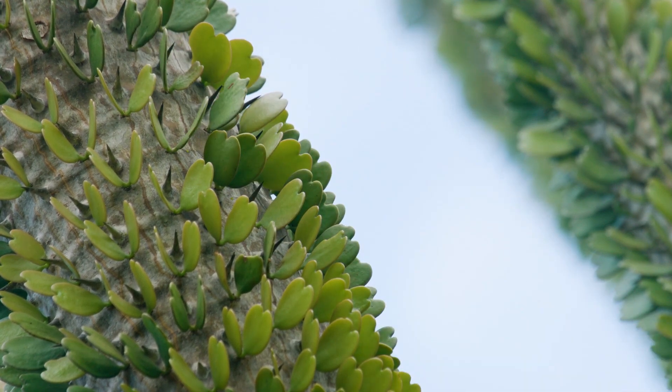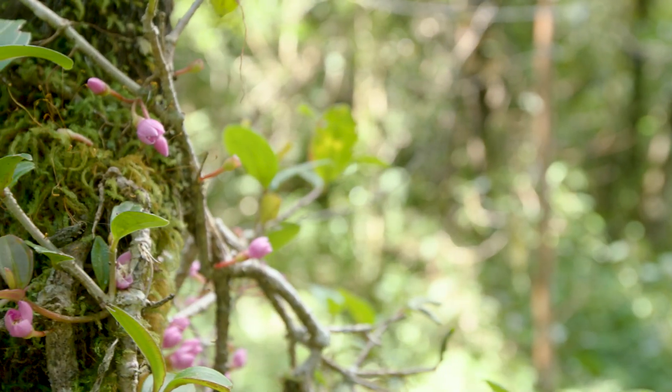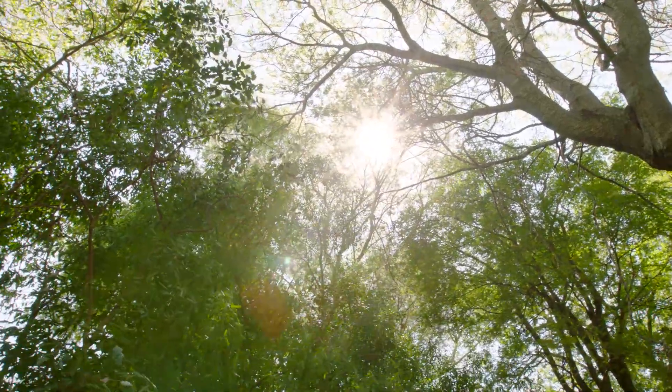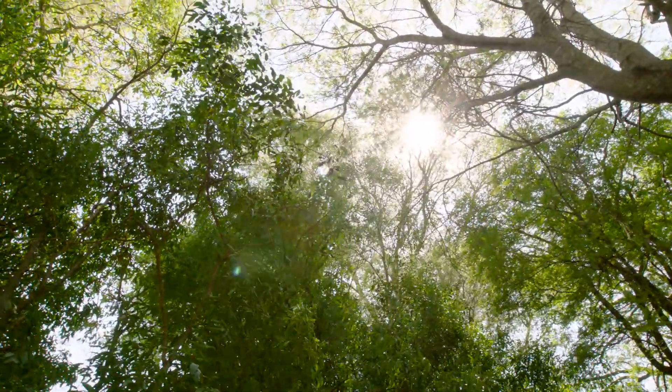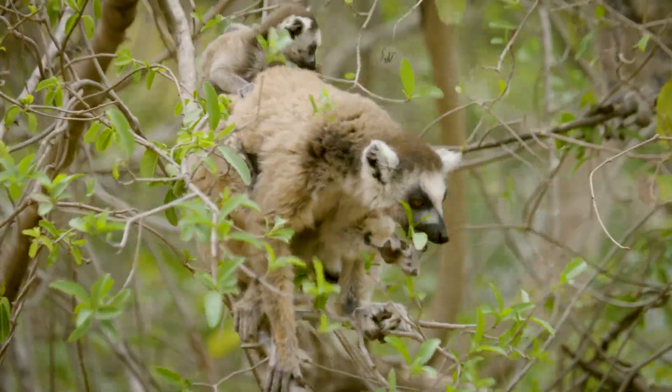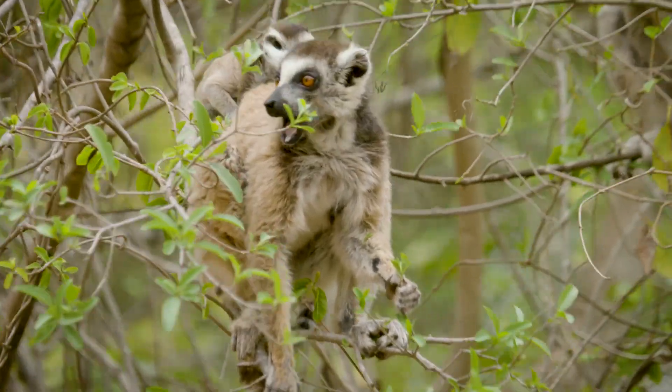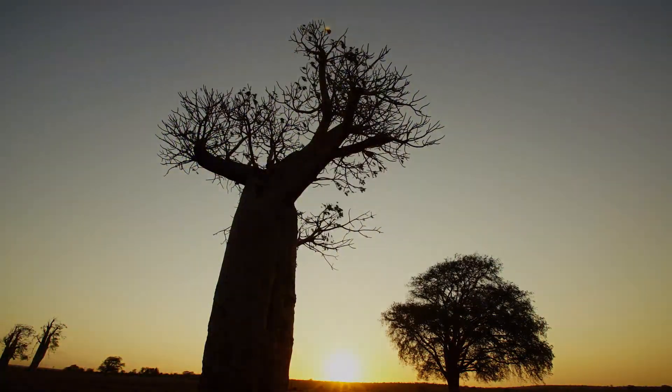This biodiversity hotspot is just one of many landscapes that make up the true beauty of this magical island. But wherever you look, you'll be amazed to see how the plants and animals co-exist and interact to make Madagascar one of the most unique places on Earth.